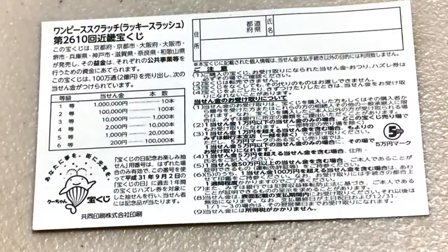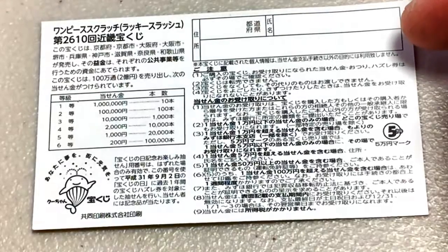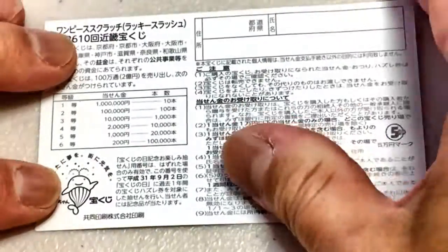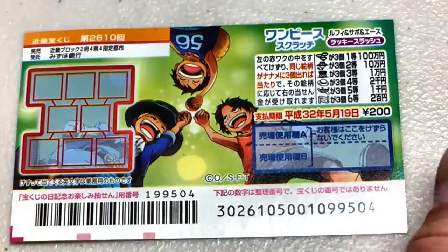If you happen to win the first prize, you're going to have to fill in this area. Here you will write your prefecture, then your full name, and then your address in Japan. All winnings are tax-free in Japan. I have only one ticket, so wish me luck.